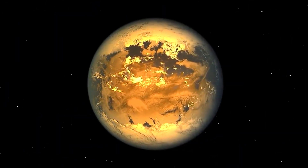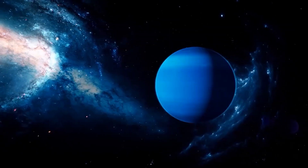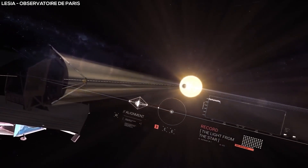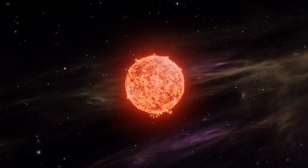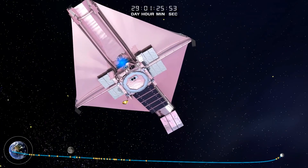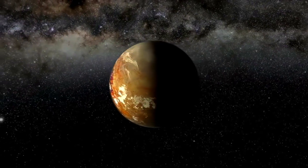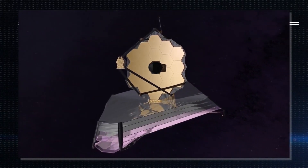However, Proxima b is tidally locked and has a permanent day and night side. If there were any civilization over there, they may have to illuminate the night side using mirrors launched into orbit or placed at strategic points. In that case, the light shining onto the permanent night side should be extremely powerful and thus more likely to be detected with the JWST. What do you think about this planet? Do you believe the James Webb Telescope would capture the much-anticipated artificial light? Be sure to check out our next video.